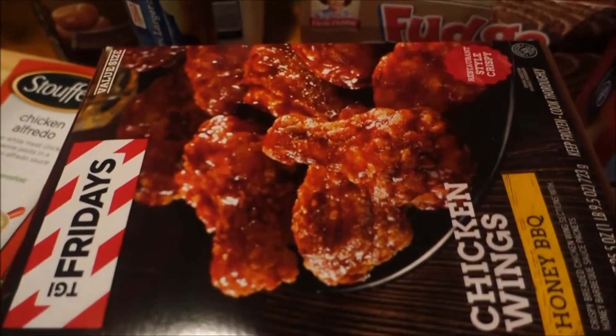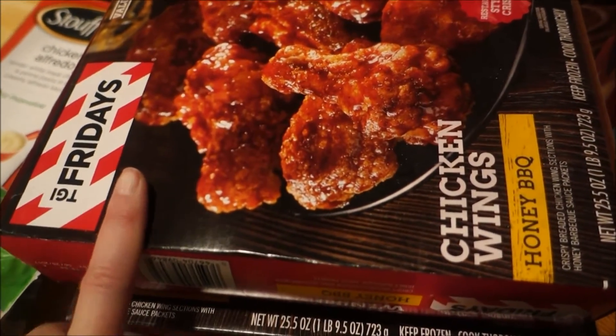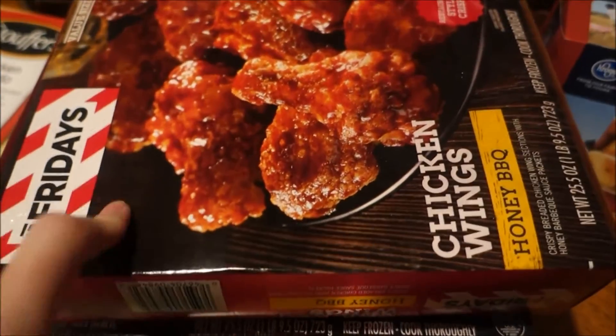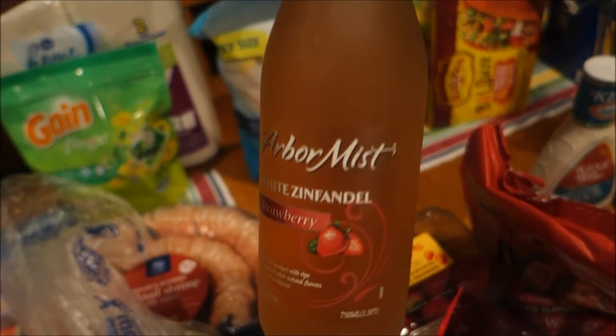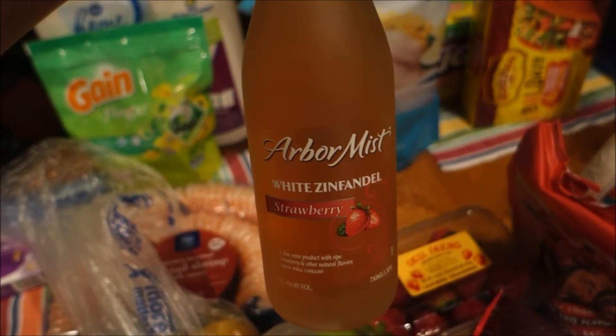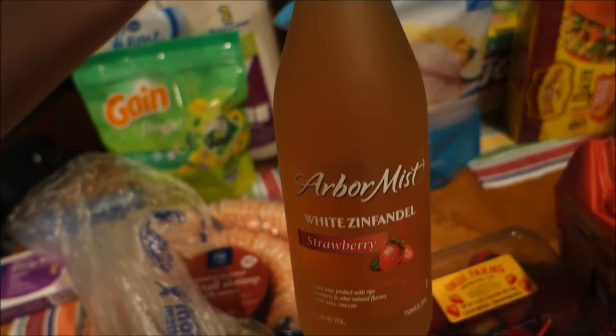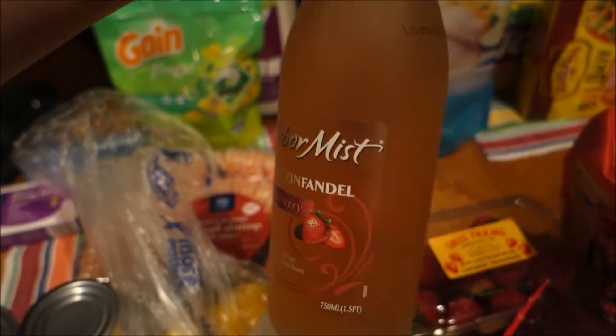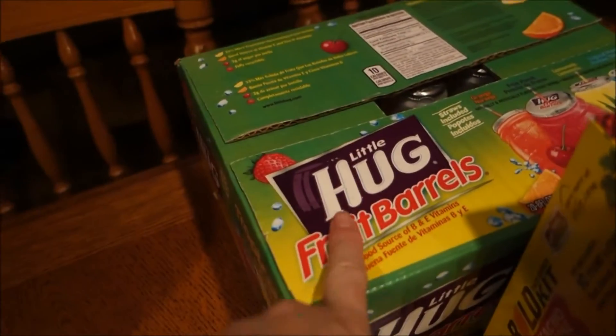I got some boneless chicken wings along with two boxes of TGI Friday bone-in honey barbecue chicken wings - we're all gonna eat these tonight as a special treat. I tried them for the first time a week or so ago and they were so good. To go along with the chicken wings tonight, I bought some Arbor Mist white Zinfandel strawberry wine. I tried Arbor Mist before years ago and I was just in a mood to spend very little on an adult beverage, so this was super cheap. We'll give it a try.